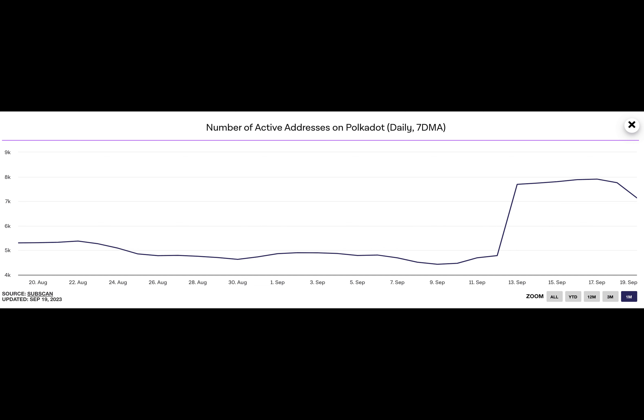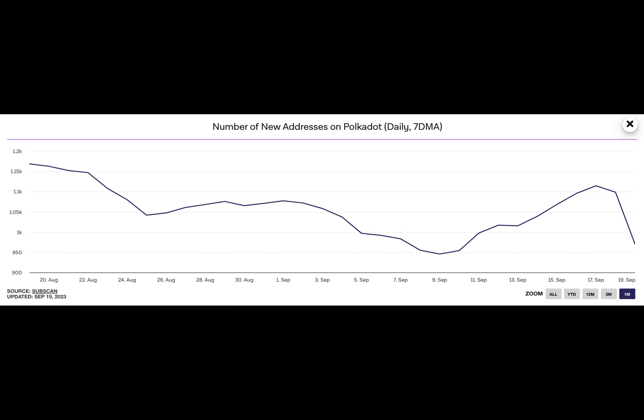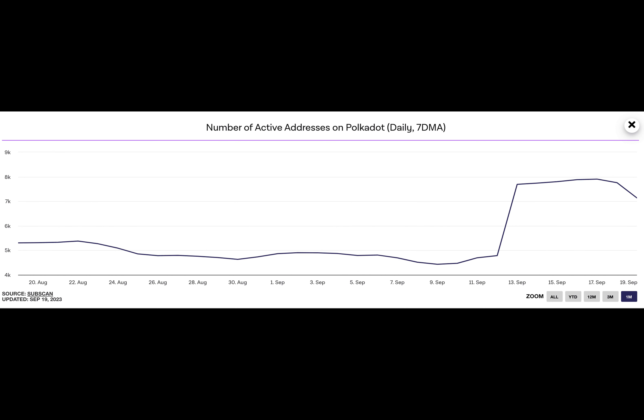Due to the jump in active address count, the number of transactions executed on the chain has also rallied. Data retrieved from the same provider revealed that within the period under review, Polkadot witnessed a 32% increase in its daily number of transactions. Network fees and revenues have also gone up, with data from Token Terminal revealing a 40% climb in the last seven days.